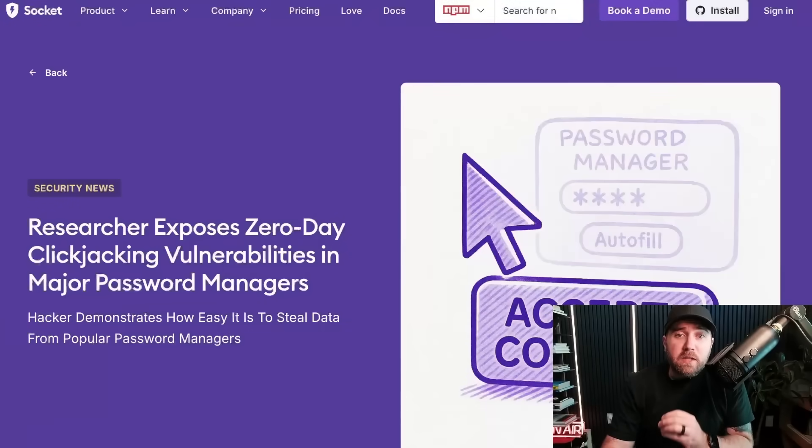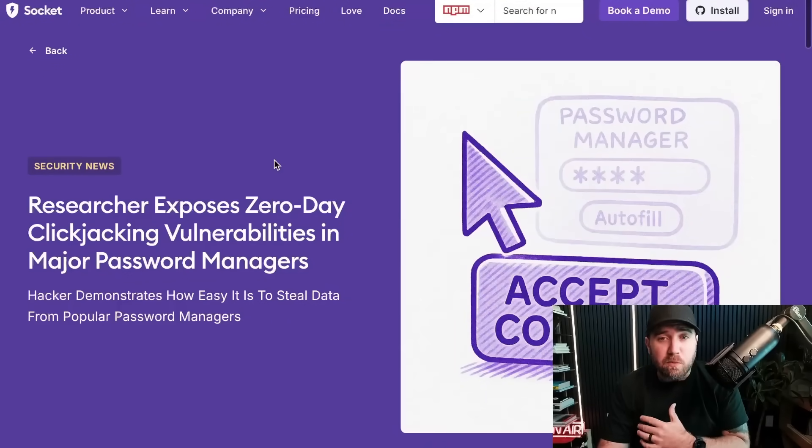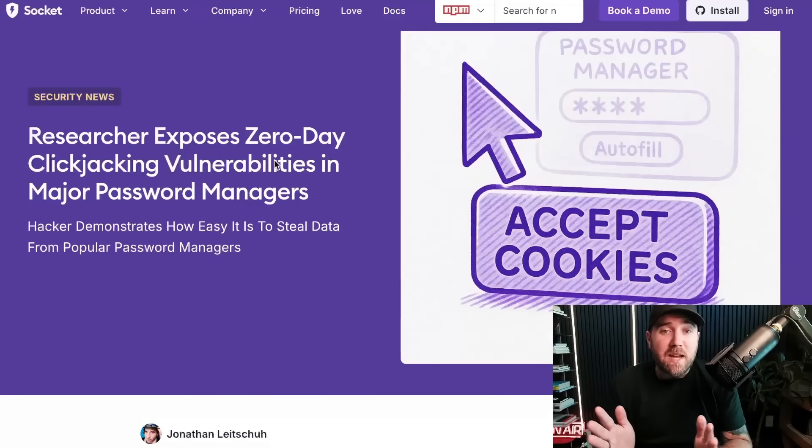I saw a headline today that absolutely stopped me in my tracks. Researchers expose zero-day clickjacking vulnerabilities in major password managers. This combines a lot of my interests — clickjacking has a long history in AppSec, and password managers and browser extensions are what I'm guessing they're attacking here.